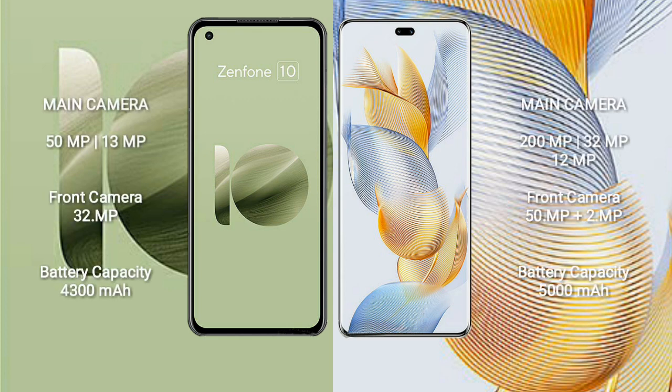Asus Zenfone 10 features a dual-camera setup: 50MP plus 13MP, and a front camera of 32MP. Honor 90 Pro features a triple-camera setup: 200MP plus 32MP plus 12MP, and a dual front camera of 50MP plus 2MP.